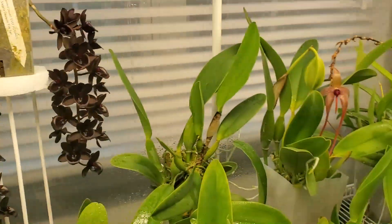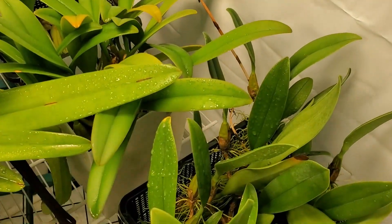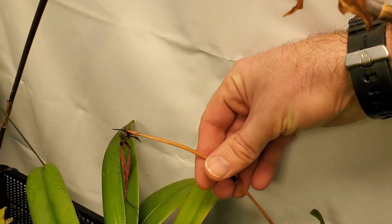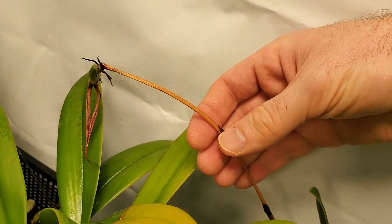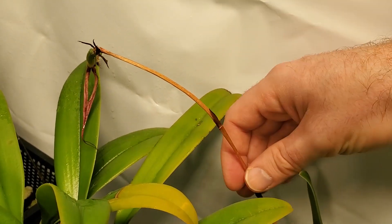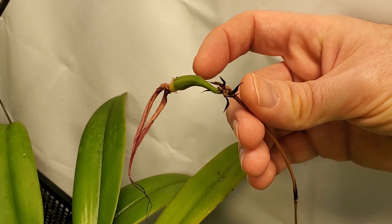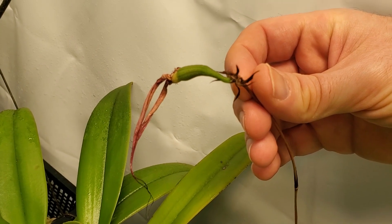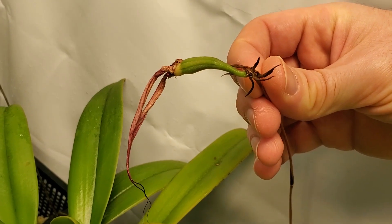Another flower I pollinated a couple of months ago is Bulbophyllum Lovely Elizabeth. The stem leading up to the pollinated flower has turned to just a dry stick. It looks like the stem has actually dried up and there's no water or nutrients getting to the ovary. The plant might be saying 'no, we're not going to do this after all.' I don't know.